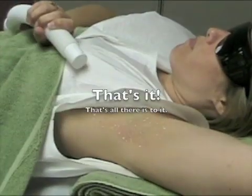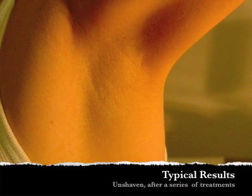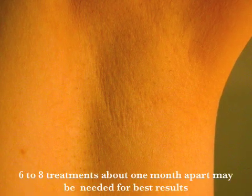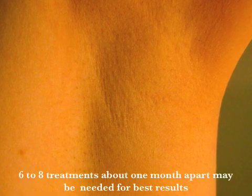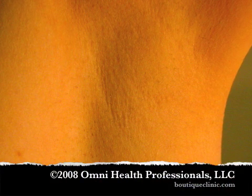And that's all there is to it. To find out more about laser hair reduction, or to make an appointment for a free consultation, please visit our website at boutiqueclinic.com.